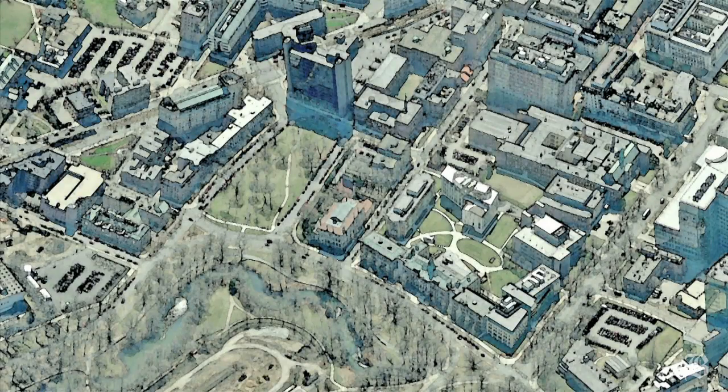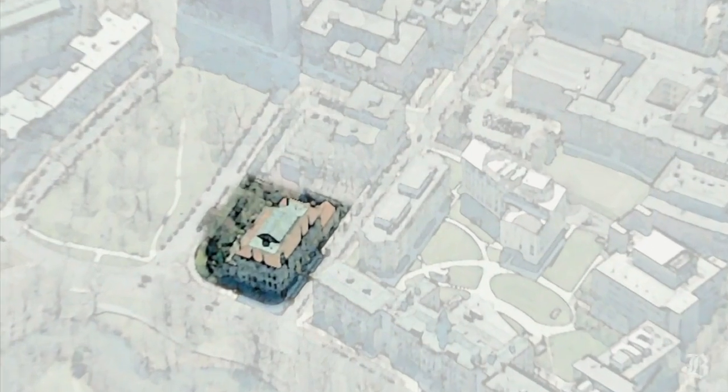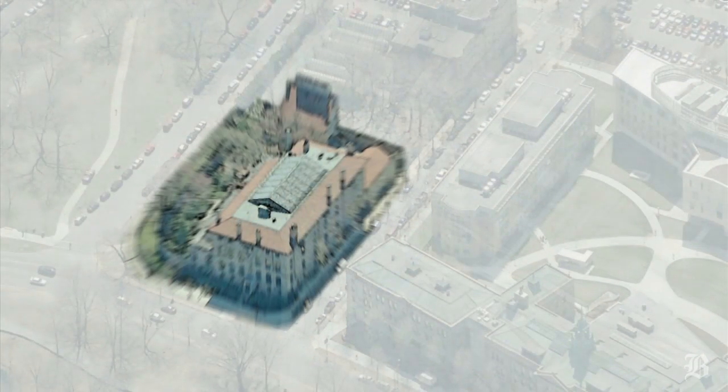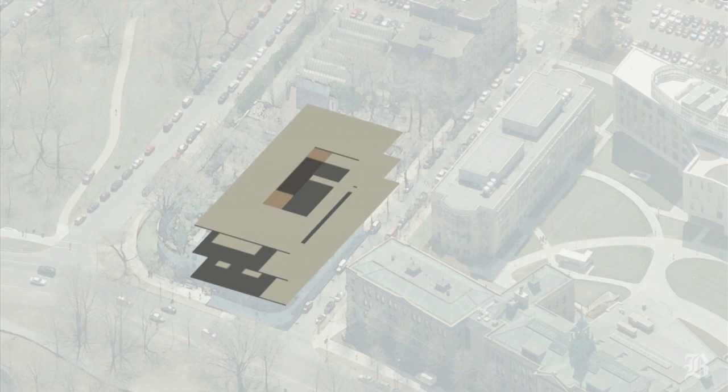In January, the 108-year-old Isabel Stewart Gardner Museum will open a 70,000 square foot addition behind the historic building in Boston's Fenway neighborhood. The new building gives the museum an opportunity to restore one of its original exhibit spaces, housing a medieval stone treasure from Paris that has been hidden from view for decades.